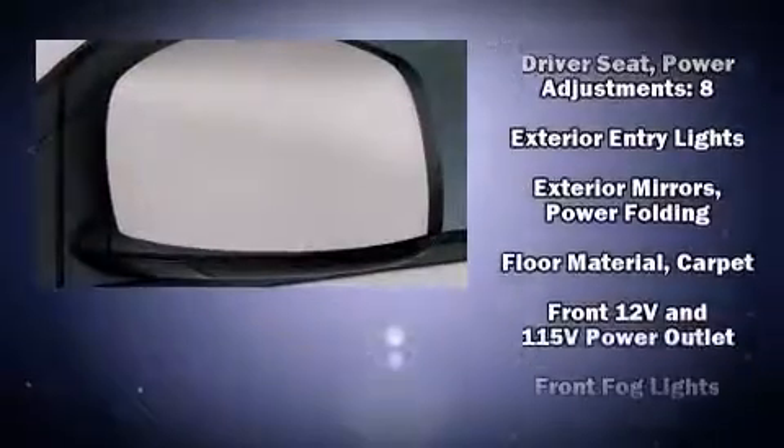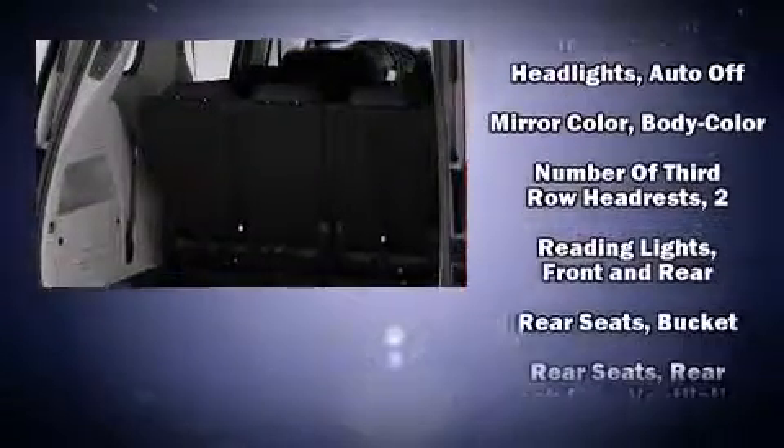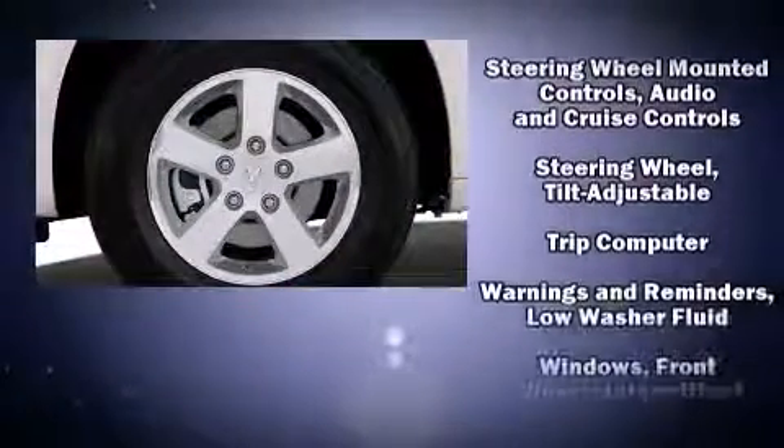Passengers in the third row enjoy seat-back reclining functionality, providing an extra level of comfort and convenience. In the event of a rollover collision, side-curtain airbags provide additional protection for outboard-seated passengers.